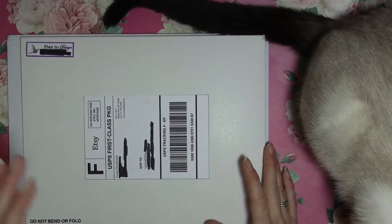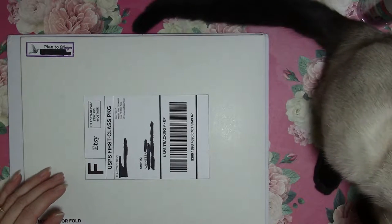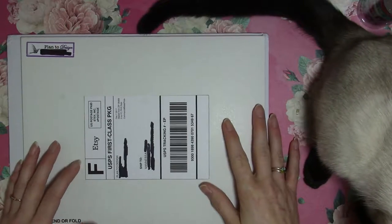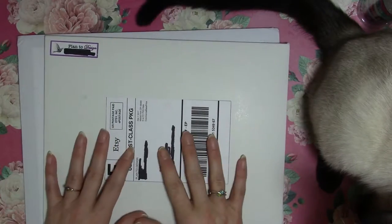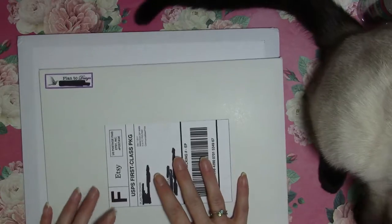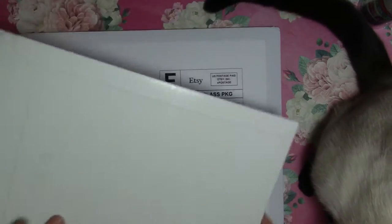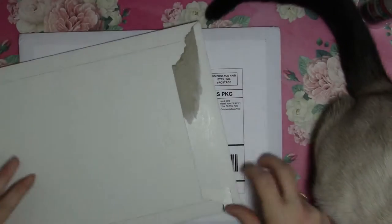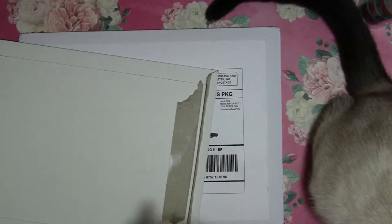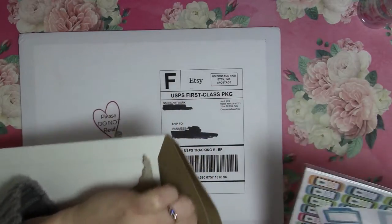Hello, I've got happy mail! Never mind the cat here — she's decided she's going to be part of the video. I've already moved her down like three times but she's being nosy and wants to see the happy mail too. I won a couple of shop credits from Plan to Design and Nash's Print Work, so I finally spent those credits and got my packages.